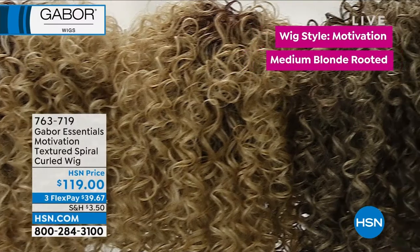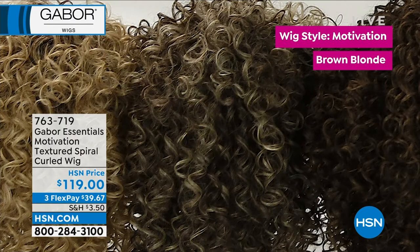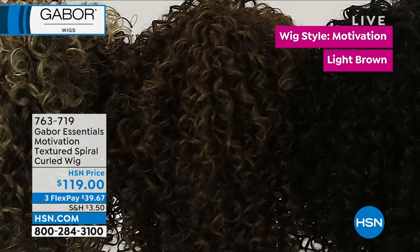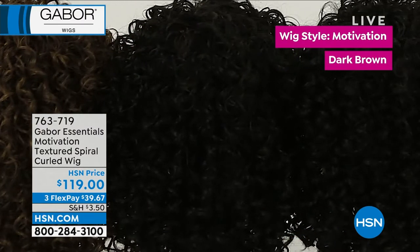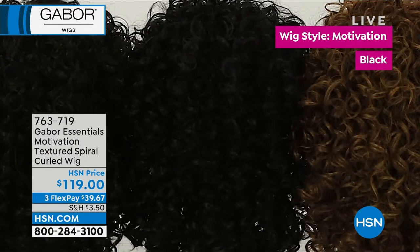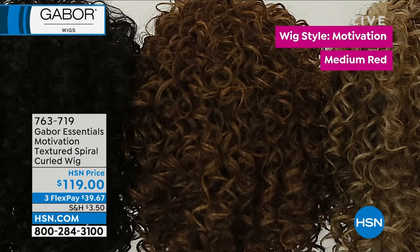Here are the colors — you're seeing highlights, lowlights, rooted, shadow shaded, depth, dimension. We go into the chocolates and the coffees and the richness. Motivation comes in black, dark brown, light brown, brown blonde, medium blonde rooted — which is so sexy — and light brown rooted. Those are the only two that are rooted.